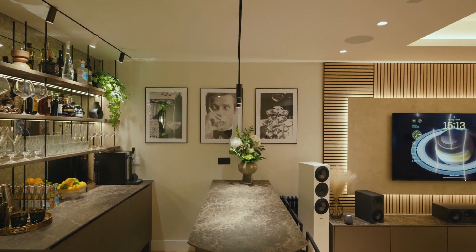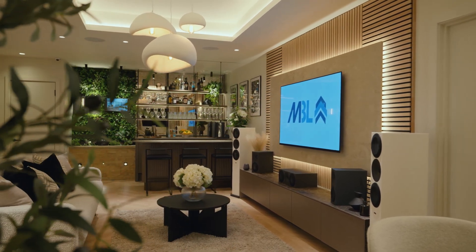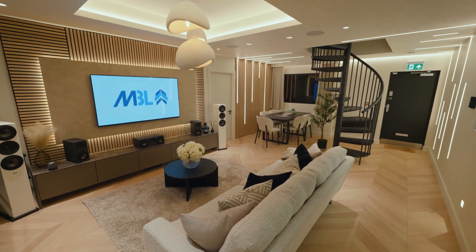I'm Scott Hawker, project manager here at MBL. I wanted to bring in brands and speakers from manufacturers that really care about aesthetics, and Sonance really offer a lot of different options that appeal to us in that way.